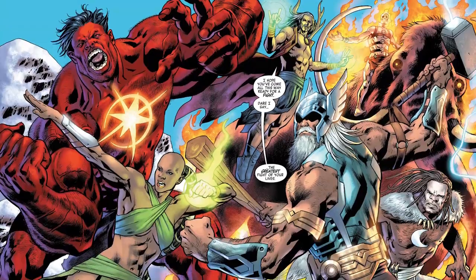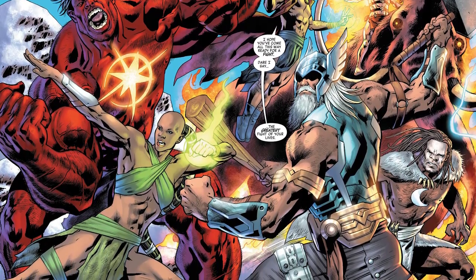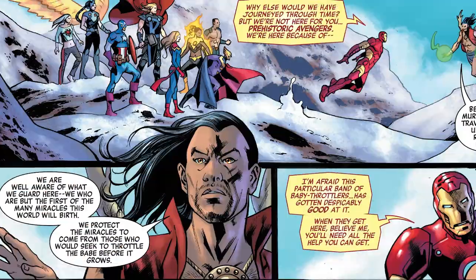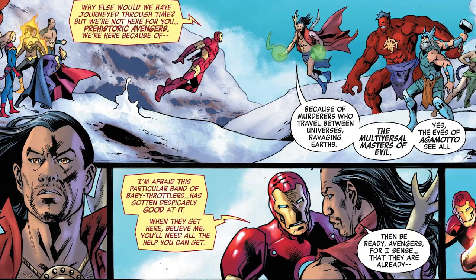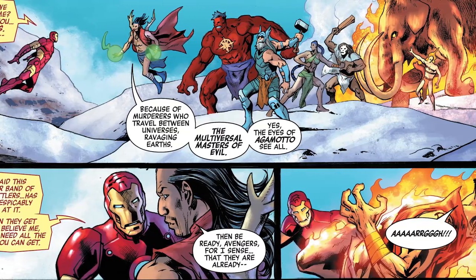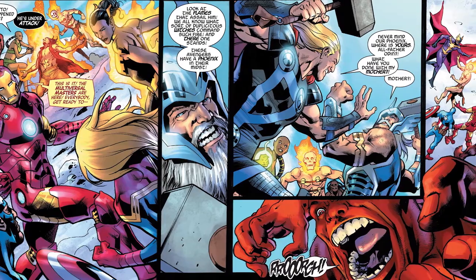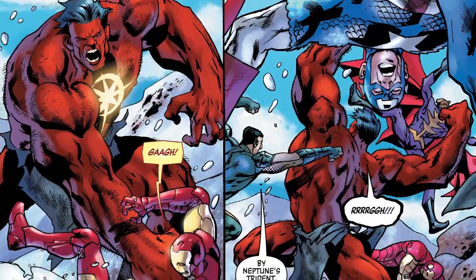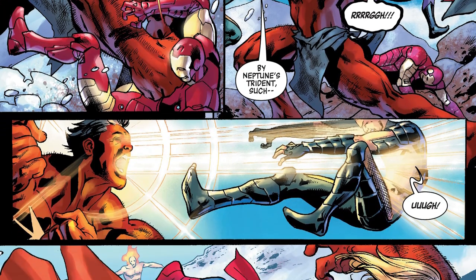This brings us up to speed with the modern day Avengers finally finding the Avengers 1 Million BC. The prehistoric heroes aren't sure who the modern day heroes are or why they're here, and at first they're cautious — especially because Mephisto already told Agamotto about the multiversal masters of evil hunting down prehistoric Avengers on multiple worlds. But before Agamotto can say he senses they're already here, he's immediately attacked by someone, bursting into flames. This causes the prehistoric Avengers to believe it's the modern day Avengers doing it — an assumption instigated by Odin, who sees they have a Phoenix on their side and, because of his recent falling out with the Phoenix, believes this is retaliation.